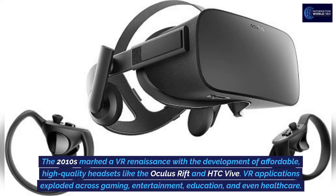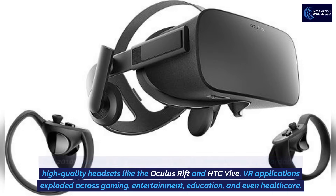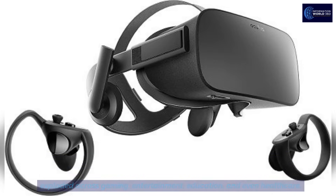The 2010s marked a VR renaissance with the development of affordable, high-quality headsets like the Oculus Rift and HTC Vive. VR applications exploded across gaming, entertainment, education, and even healthcare.